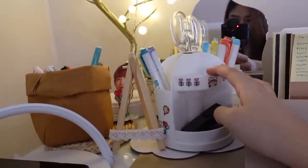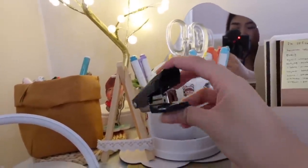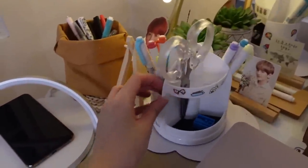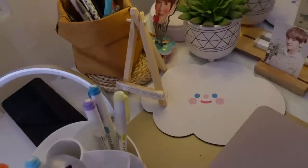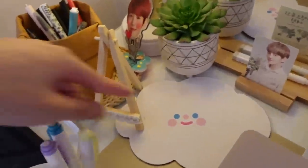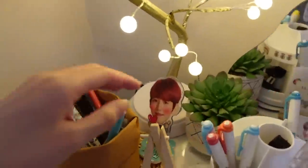I also have a stapler — maliit — and this pen container is on top of a mouse pad. Ang cute! Kapag hindi ko ginagamit yung mouse sa laptop ko, nandyan lang siya, pero kapag gagamitin ko, pupunin ko lang naman siya dyan. Cute, diba?